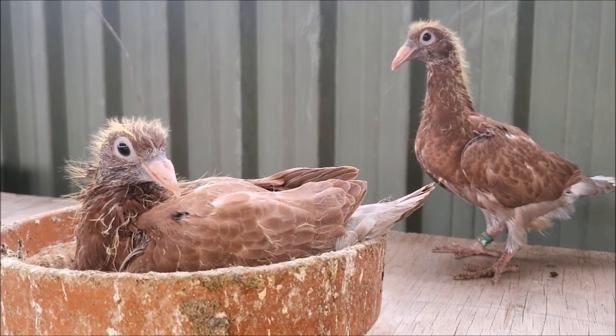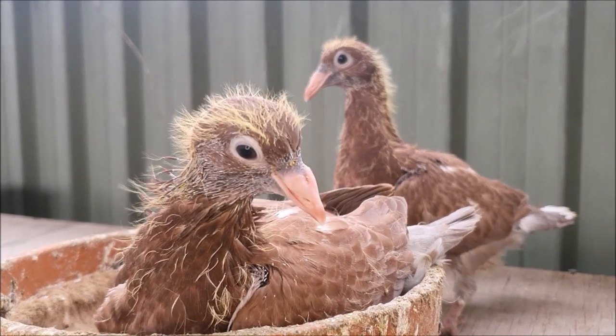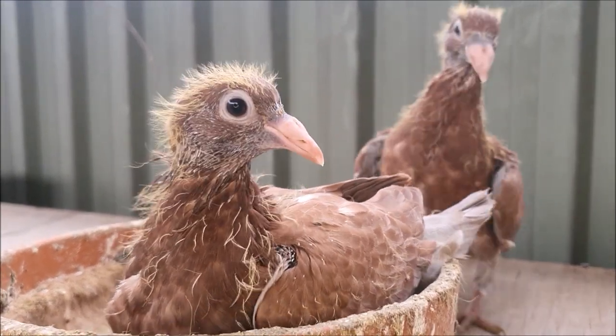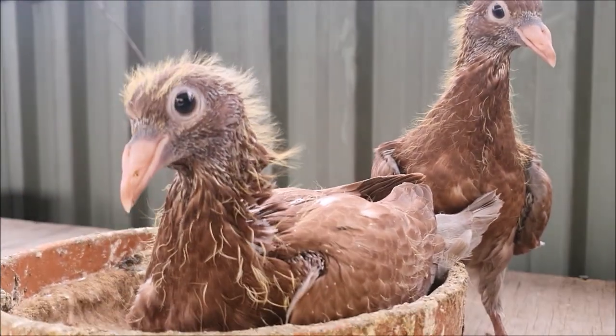Hello everyone! You might remember a few months ago I raised this pair of recessive red racing pigeons, and I said they were going to another fancier for him to train and race this year. Well, the young birds have grown up and matured nicely, and he has sent us a little update video.